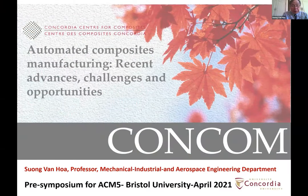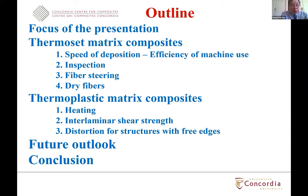Thank you, Kevin, for the introduction. I would like to thank Kevin Potter for having invited me to make this presentation today, to share with you my overview of plant composite manufacturing, recent advances, challenges and opportunities, and also the opportunity to present some of the results of the work that we have been doing at Concordia on automated composite manufacturing. My outline consists of five different items: the focus of the presentation, use of thermoset matrix composite in automated composite manufacturing, thermoplastic composite, and then future outlook and conclusion.